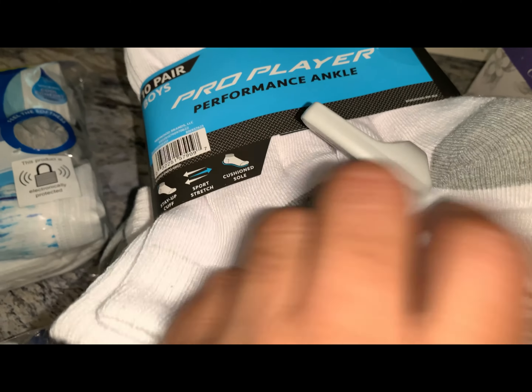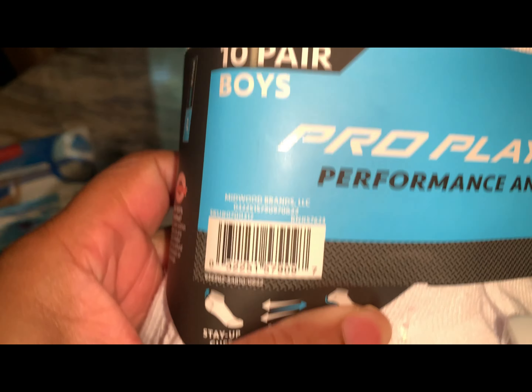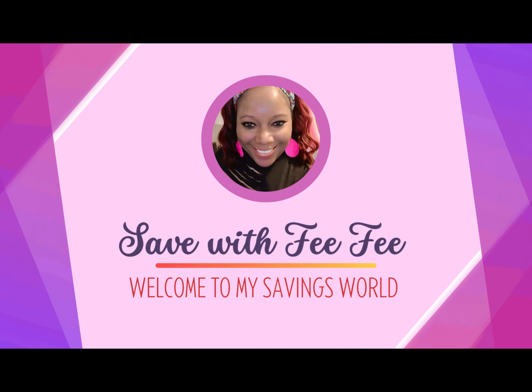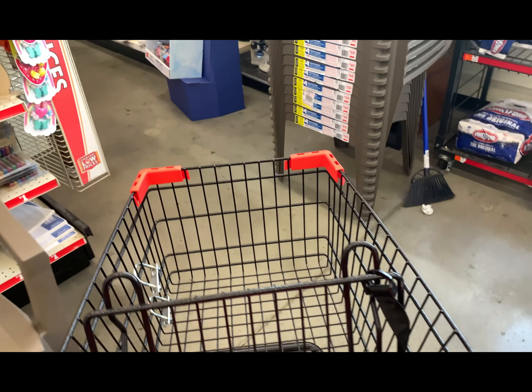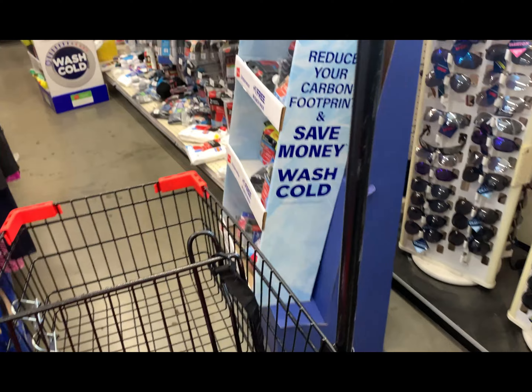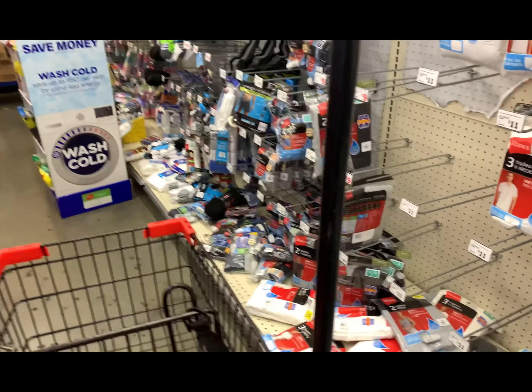I found the socks, and she didn't take the thing off, but these are a dollar. Hey, y'all, it's me, Fee Fee. So, look, I came in here back in Family Dollar. Let's see what we can get.